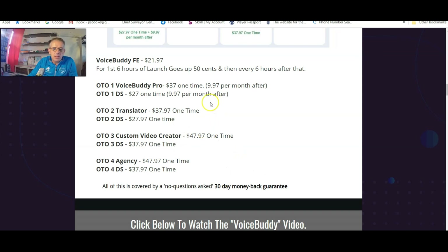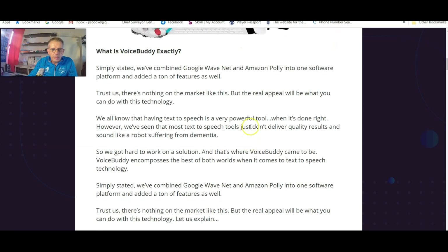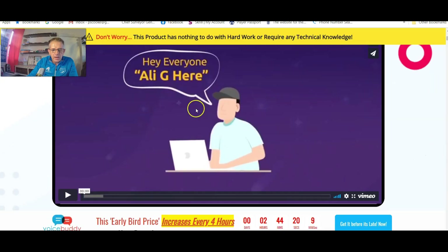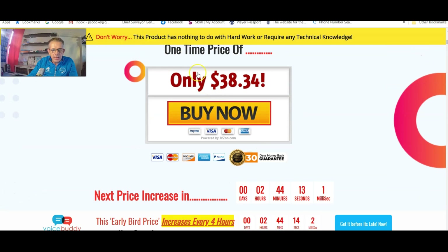Remember you do get the normal 30-day money-back guarantee, so if for some reason this doesn't work or you feel you didn't get value for money — which I'm sure you will just looking at the bonuses alone — you can claim your money back. If you do like this product and want to purchase it, click on the link below the video, that'll take you to my bonus page, click on the blue tab to go to the sales page, and click any of the buy buttons to go directly to the product and the bonuses. Thank you so much for watching — if you have any questions or comments please post them below and I'll get back to you as soon as possible.